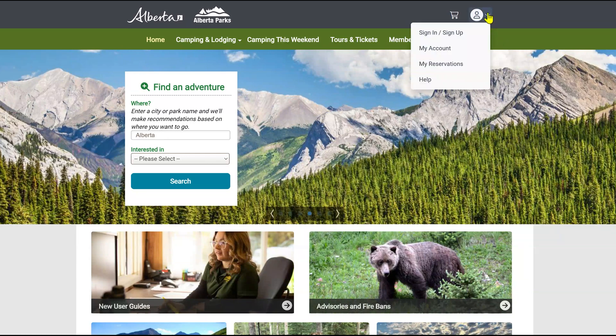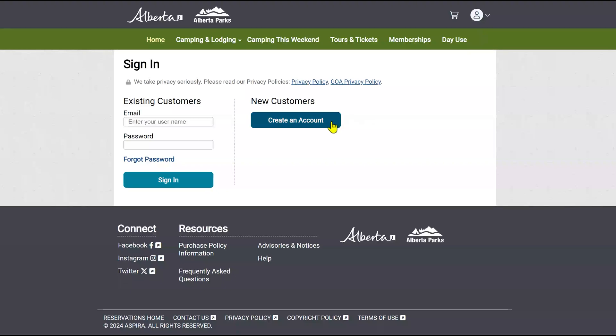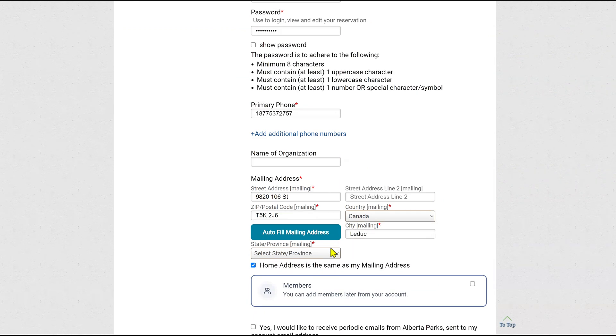Go to shop.albertaparks.ca and hover over the profile image at the top right corner of the page. Click sign in or sign up. Click on create an account. Enter your personal information in the required fields, then click continue.